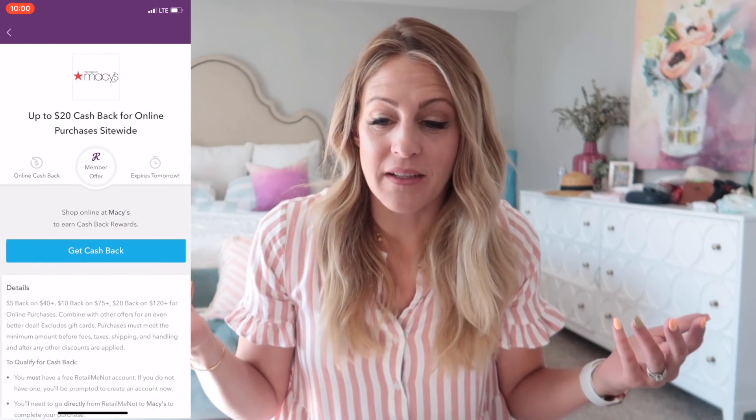It alerts you when stores nearby have sales or offers available and it can save you so much money. You can combine offers — they even have a cash back offer now where you can get cash back and use like a 25% off coupon. I'm going to go on to Macy's website, order some clothes for the kids for summer, use the offers from Retell Me Not, and show you guys how easy it is.